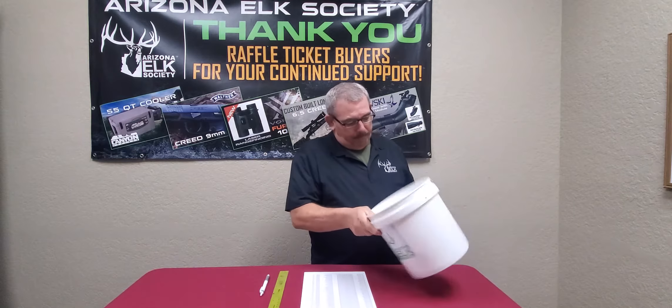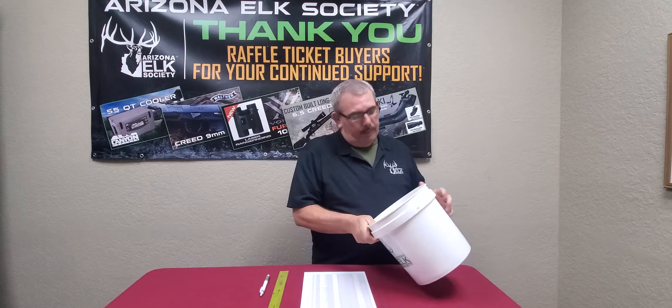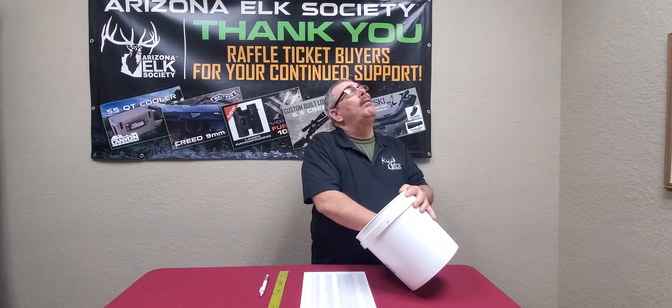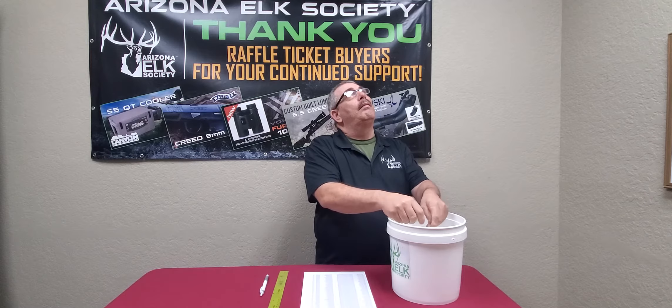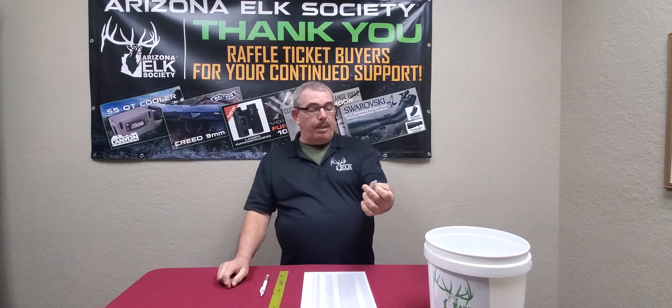Here we go. Okay, that ticket number is 27880, 27880.